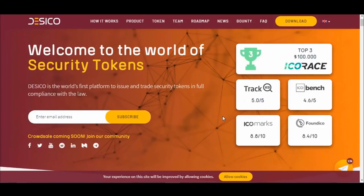Today we will introduce to you the project named Dasical. Welcome to the world of security tokens. Dasical is the world's first platform to issue and trade security tokens in full compliance with the law. You can enter your email address here to subscribe to the project, and you can also follow them on Facebook, Twitter and YouTube by clicking here.